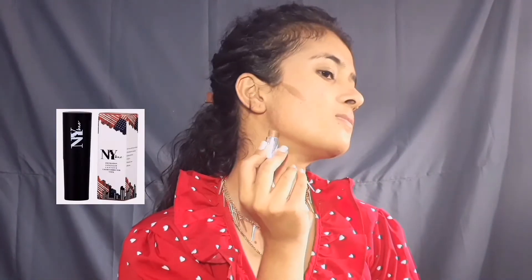The next step is contouring. I am using NYB Concealer Contour Color Correcting Stick. It is a very good and affordable stick — you will get a lot of colors, and you can use it as a foundation, as a concealer, or whatever you wish to.